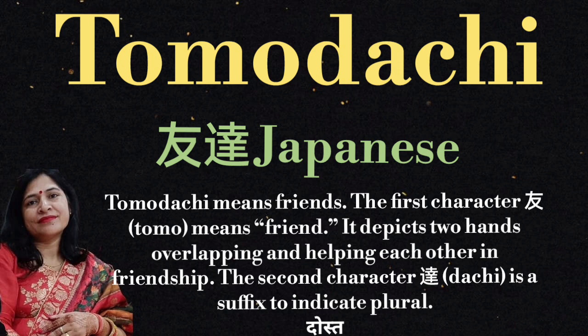The first character tomo means friend. It depicts two hands overlapping and helping each other in friendship. And the second character is a suffix to indicate plural — that is dachi. Tomodachi means dost.